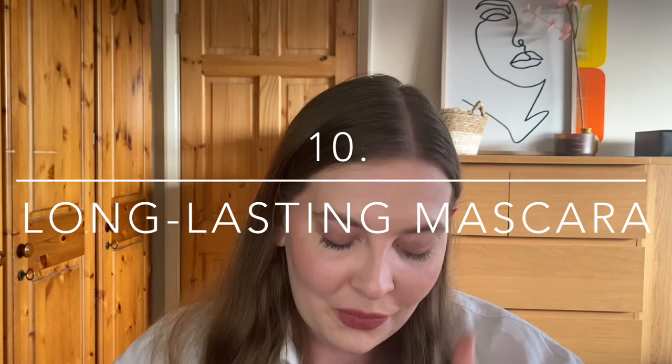And finally, number ten is a sweat proof long lasting mascara and I only have one suggestion: the Rimmel Kind and Free Clean Volumizing and Conditioning Mascara in the shade Black. It doesn't flake, it doesn't smudge, it lasts all day and it doesn't clump. It's just a really lovely everyday mascara — not very dramatic but it is going to last you all day and has incredible staying power.